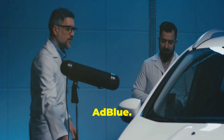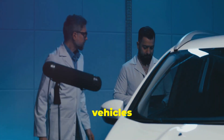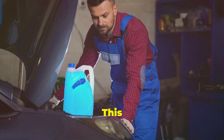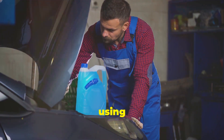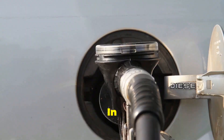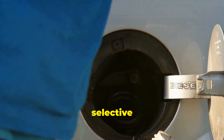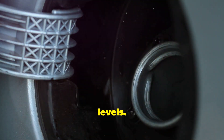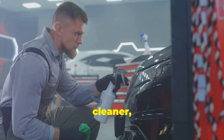Hello and welcome to our exploration of AdBlue. Today we're going to dive deep into what makes this fluid so essential for modern diesel vehicles and how it helps in our fight against pollution. This remarkable fluid plays a crucial role in making our vehicles more environmentally friendly. By using AdBlue we can significantly reduce the amount of harmful emissions that our diesel engines produce. In an age of growing concern over pollution, AdBlue offers a practical solution to reduce harmful emissions from diesel engines. It is a key component in the Selective Catalytic Reduction process, which is designed to lower nitrogen oxide levels.